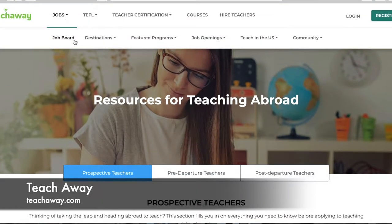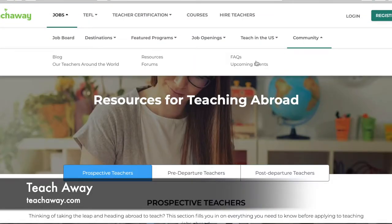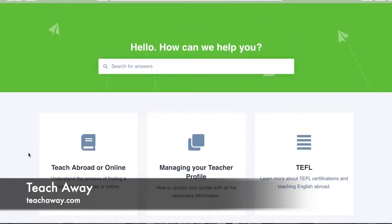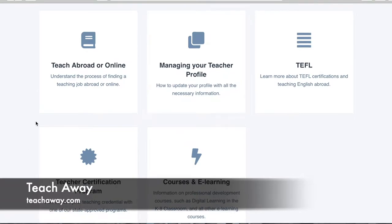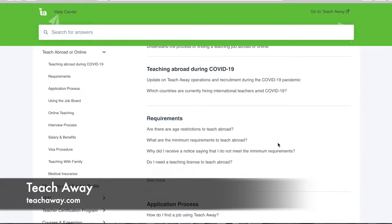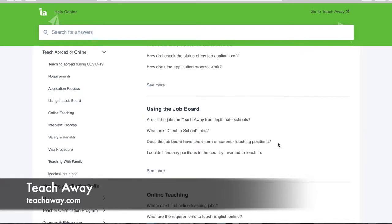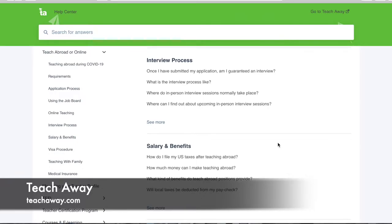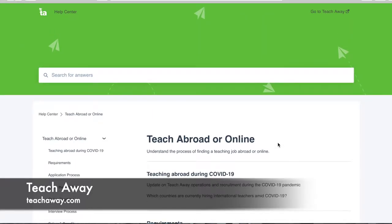Also under Community there are FAQs. You can search for specific questions and answers, or check out the main sections — like 'Teach Abroad' — and scroll through all the FAQs other people have had about the application process or what it's like to teach abroad. And that is what's helpful about teachaway.com.